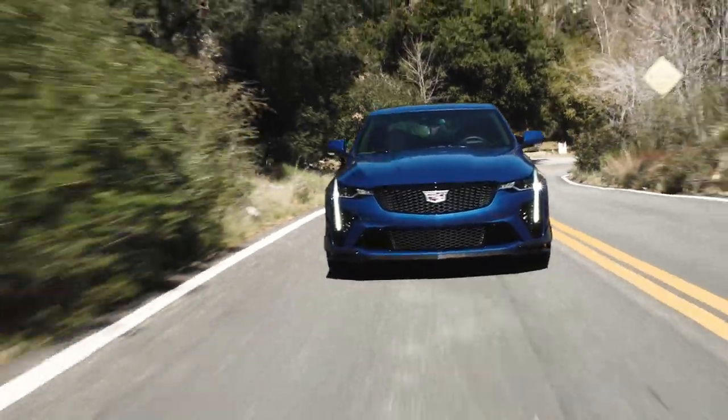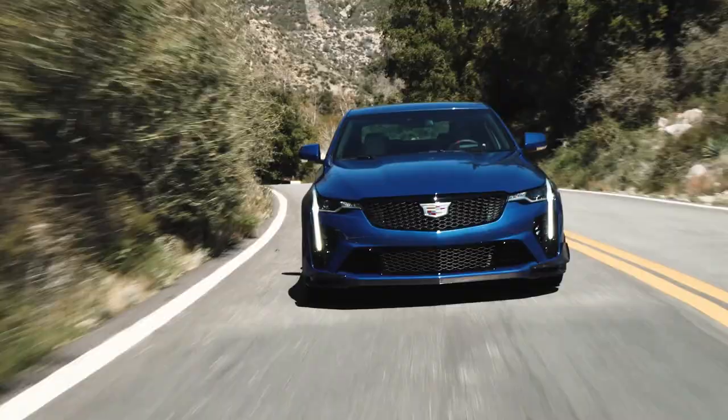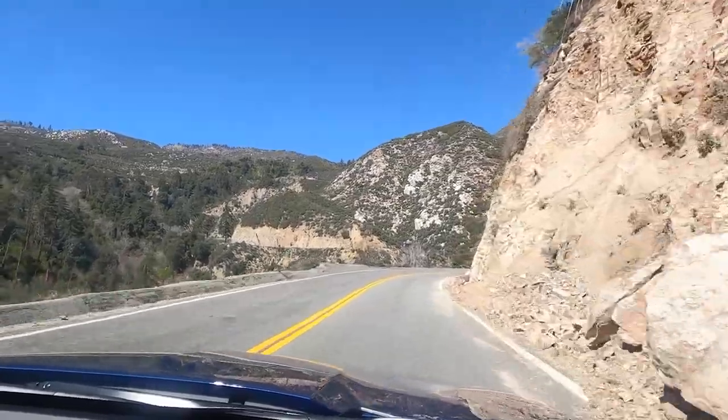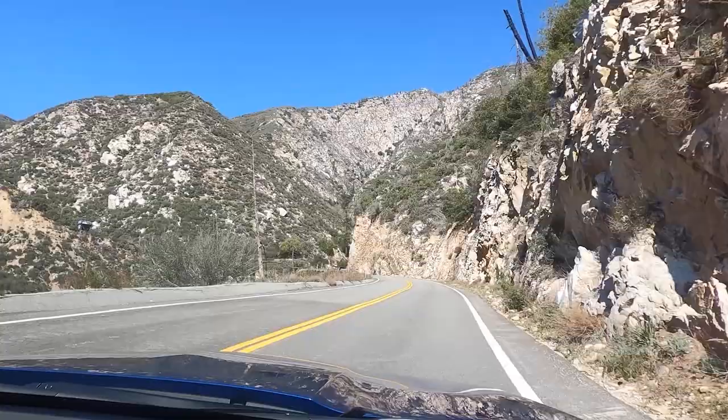The 10-speed is just missing a bit of sharpness compared to something like an M3 or an AMG product. The eight-speed ZF and the nine-speed from AMG are a little more cohesive, a little quicker, a little more decisive. This car is more than willing to play and have a really good time, but you kind of have to be really pushing it to get that transmission to cooperate.